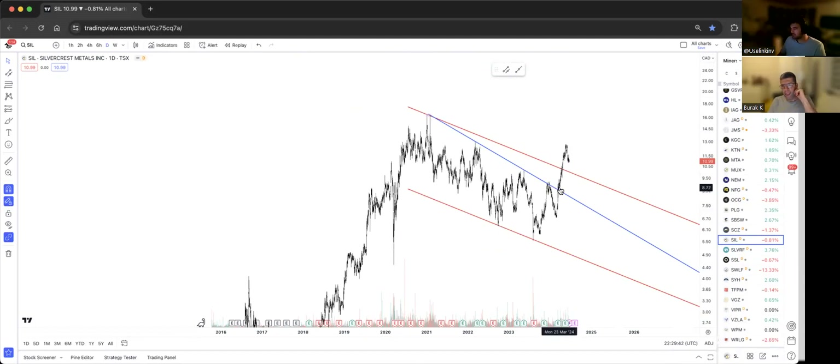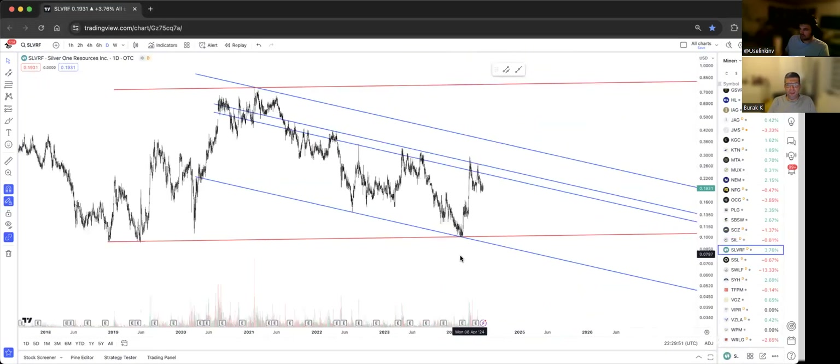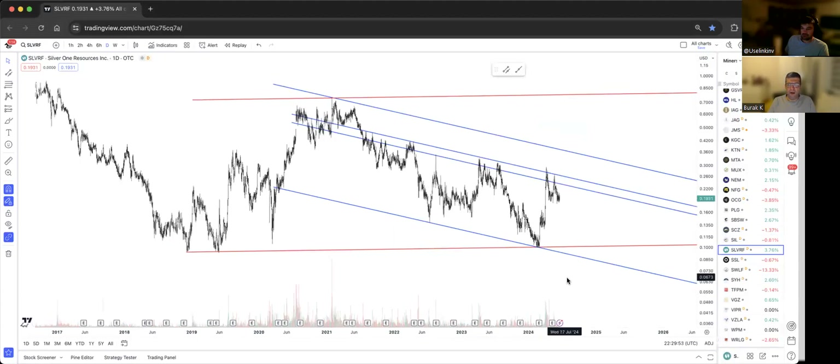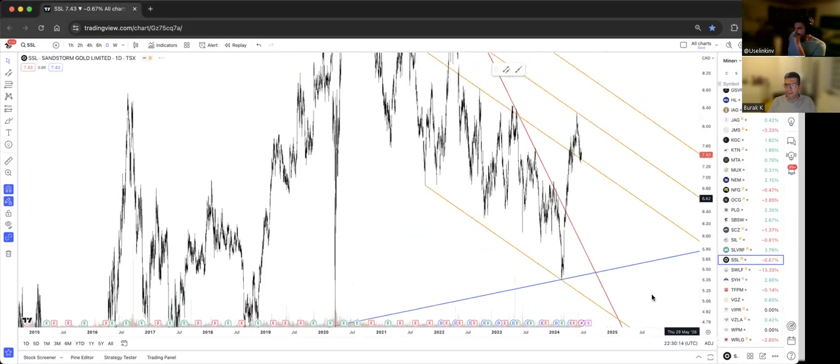This is Silver One Resources, ticker SLVRF — there may be a Canadian version as well. I was looking at the American one. That blue internal resistance — if it can be broken, we may pull back to the blue top band and then the red top band would be the target. These are very tiny stocks.